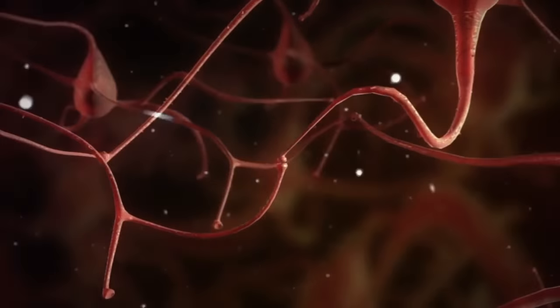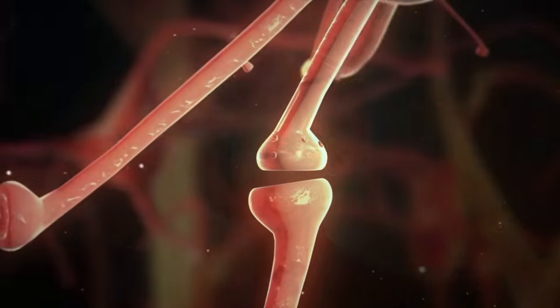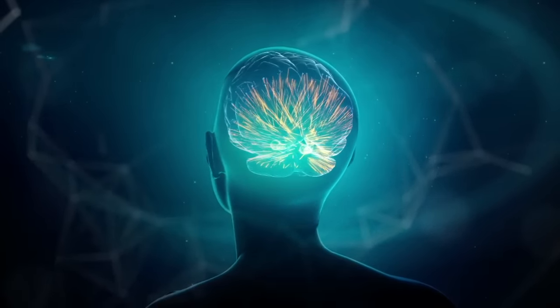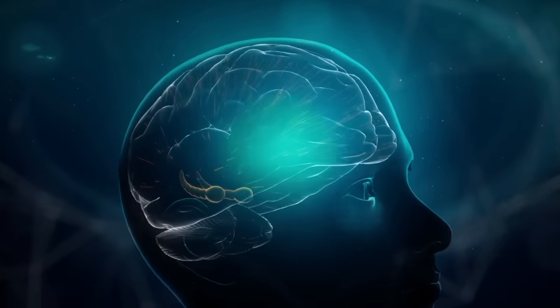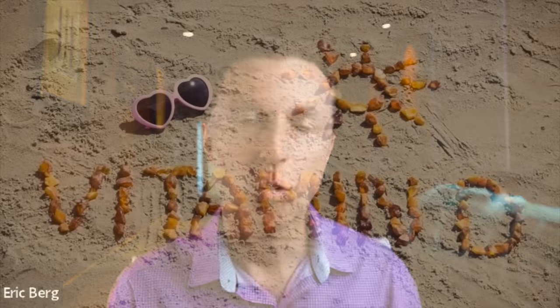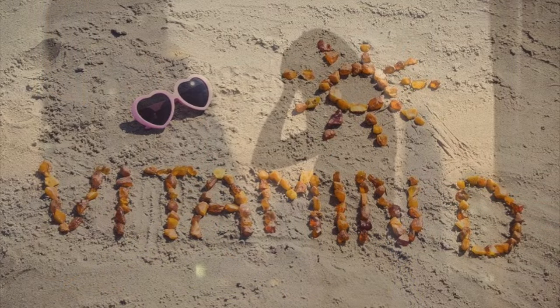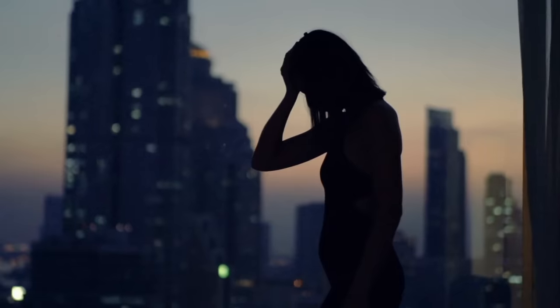Vitamin D majorly influences the cognitive part of your brain — the part that helps you remember things and concentrate. In Alzheimer's, Parkinson's, and dementia, there's always a vitamin D deficiency. Your mood is also greatly influenced by vitamin D. Think about winter — you have seasonal affective disorder, depression. Why? Because you don't get the sun, you don't get the vitamin D, and then you get depressed.